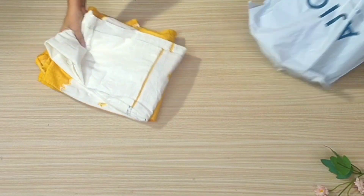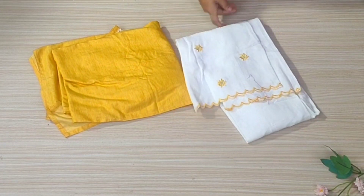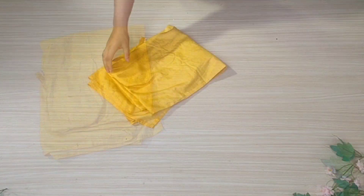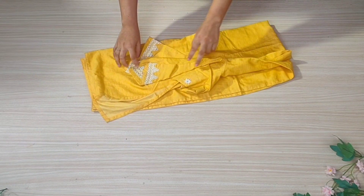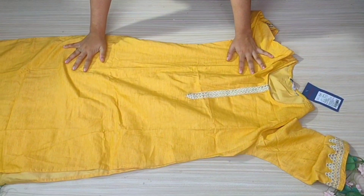Hi guys, welcome back to my channel. In today's video, I have a very amazing haul. In this haul, I have a set for 500 rupees which I bought recently. This set is only 500 rupees — I have got the bottom and the top.